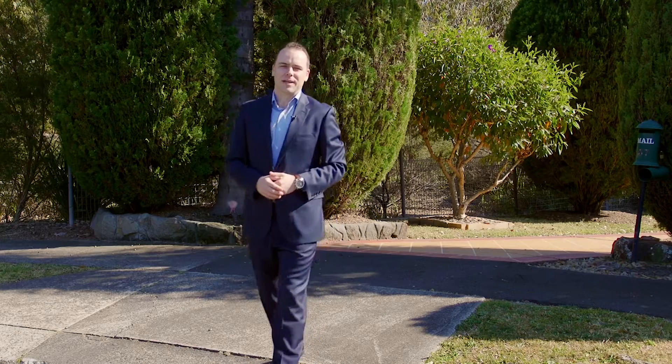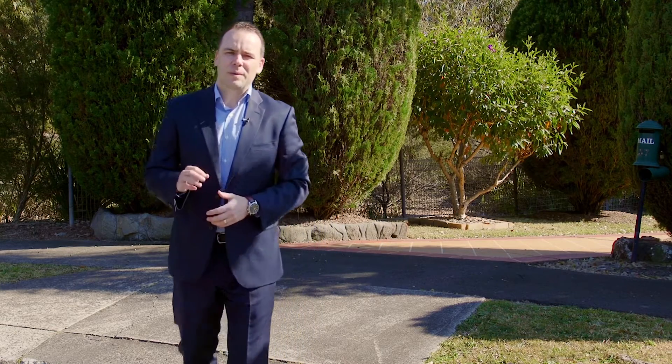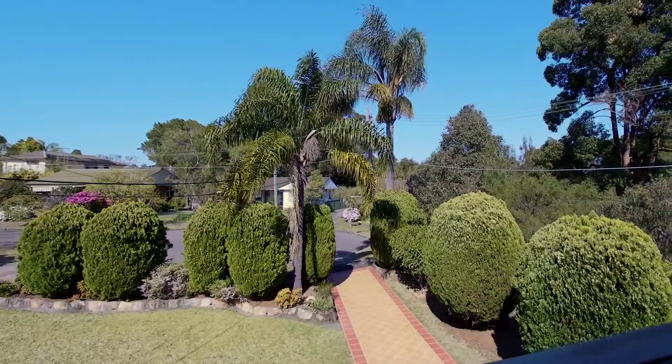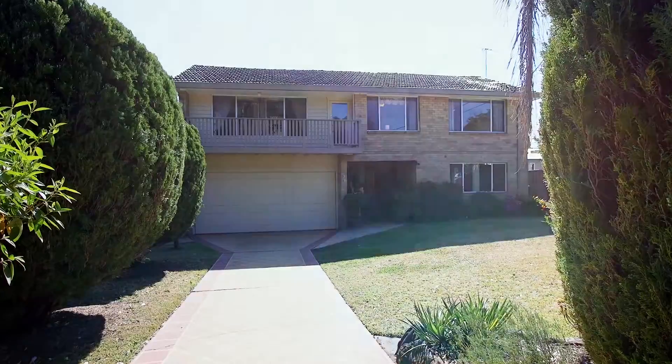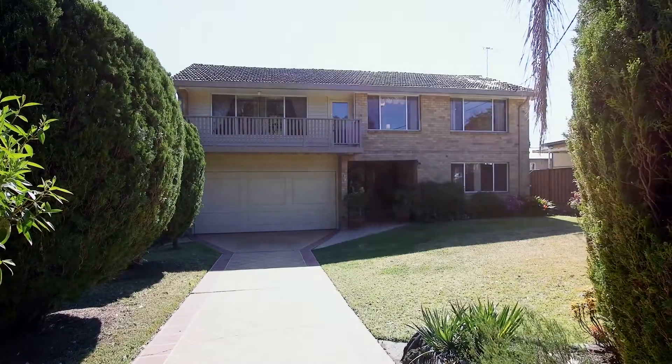Speaking with a lot of the residents down here in Zola Avenue as well as these owners, what people like most about this street is the fact that it's really tightly held. It's incredibly family friendly and living at the end of a cul-de-sac is a real ideal situation for any upcoming family in the area.